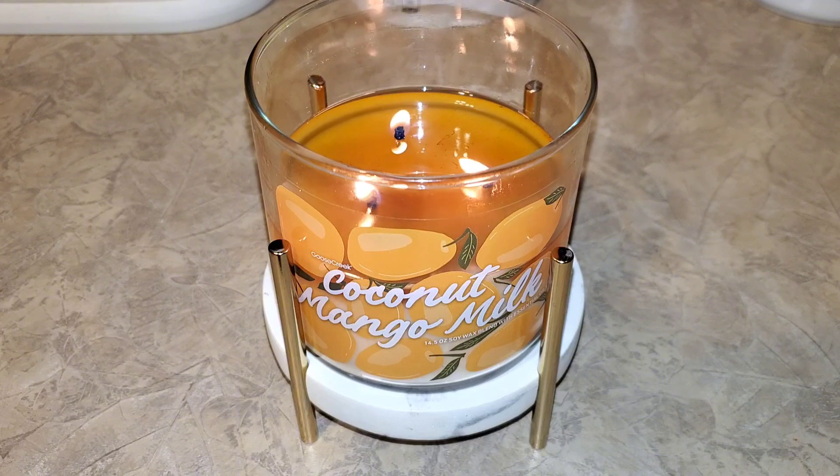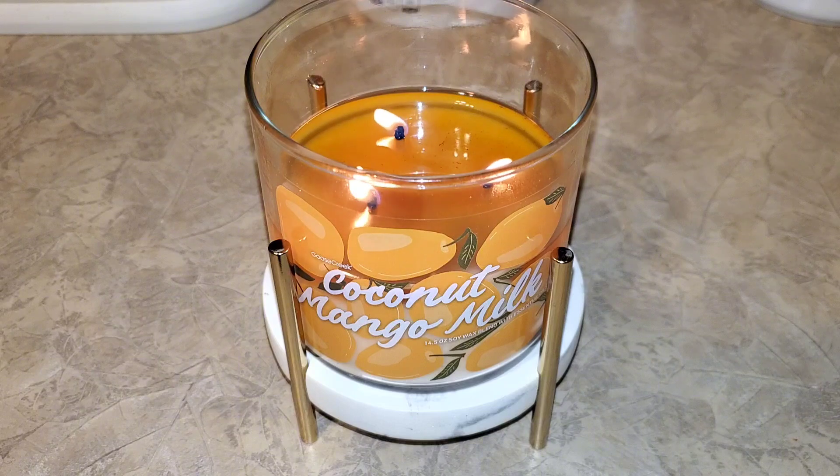I wanted to get as close to the midpoint as possible, since that's usually the point where some Goose Creek candles tend to act up, and here on my sixth burn I noticed this is a hot and fast burner. I have to limit my burn time to two hours or else the candle will produce soot. Keeping the wick trim low and limiting my burn time helps with reducing a dirty wax pool and excessive sooting.